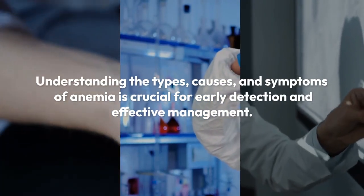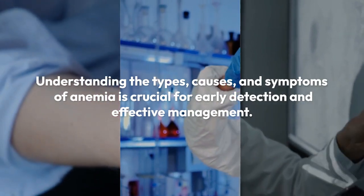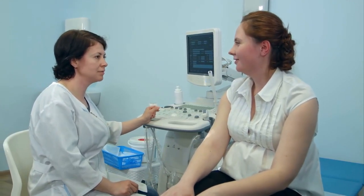Understanding the types, causes, and symptoms of anemia is crucial for early detection and effective management. If you experience any of these symptoms, consult a healthcare professional for proper diagnosis and treatment.